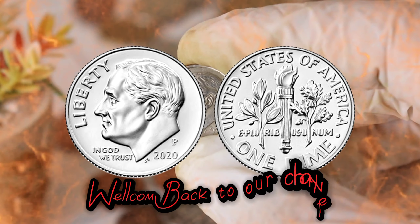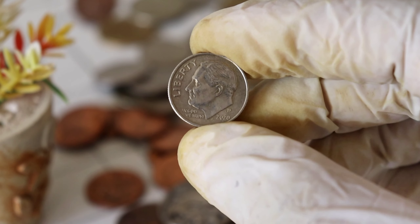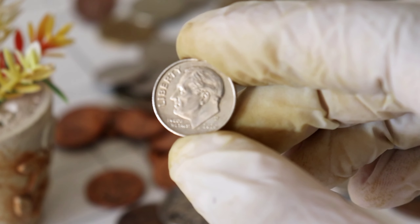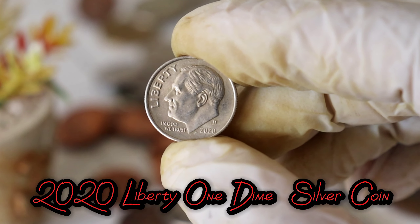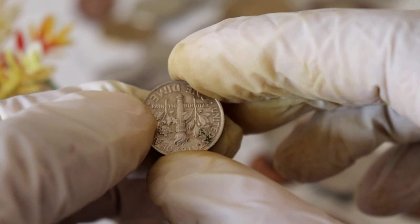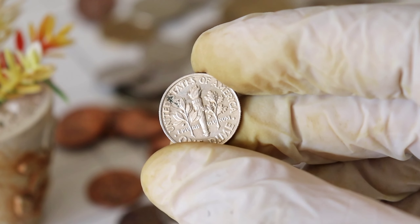Hello everyone, and welcome back to our channel. Today, we have an exciting topic to discuss that will surely pique the interest of all you coin enthusiasts out there. We're diving into the world of the 2020 Liberty One Dime Silver Coin, a tiny gem that holds the potential for massive wealth. Make sure to stick around because you might just be sitting on a fortune.